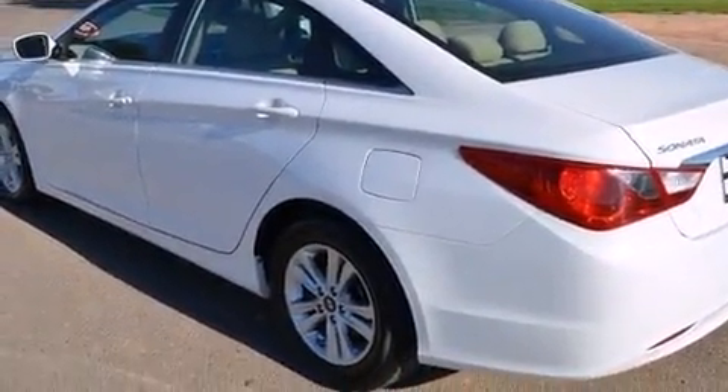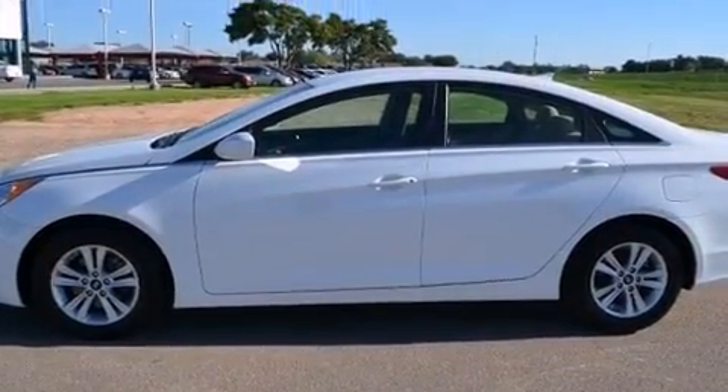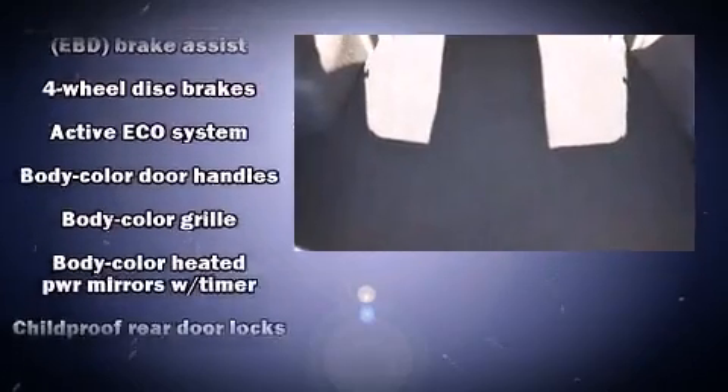Hyundai prioritized fit and finish as evidenced by delay off headlights, remote keyless entry and a split-folding rear seat. Premium sound drives six speakers, providing you and your passengers a sensational audio experience.